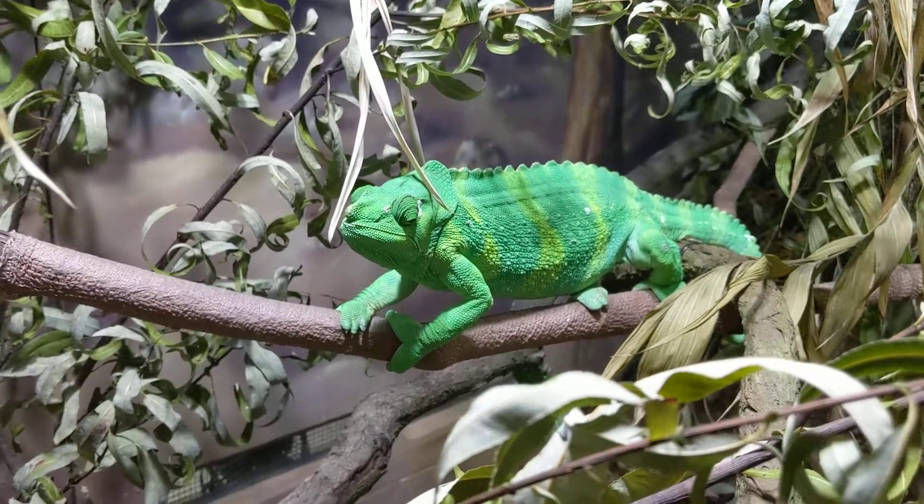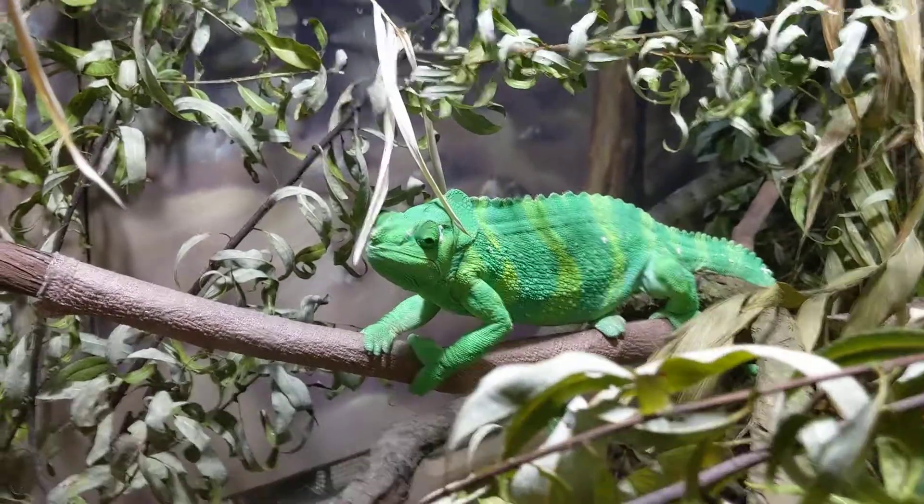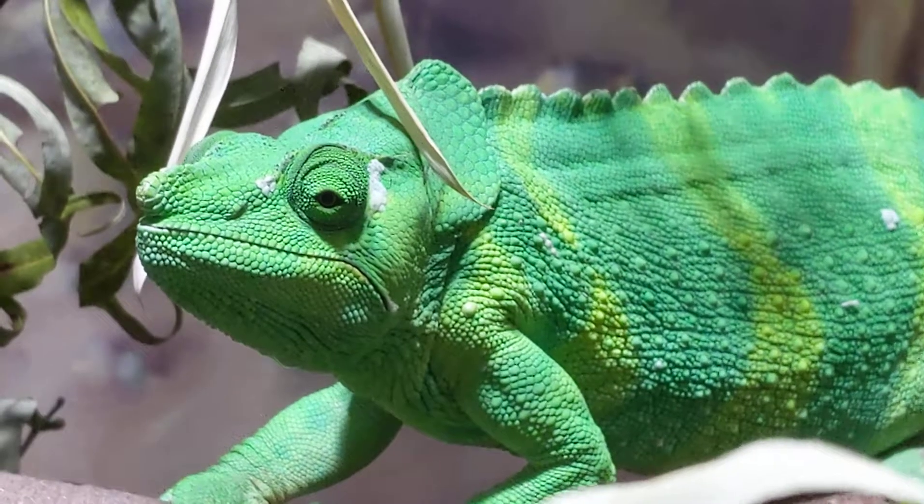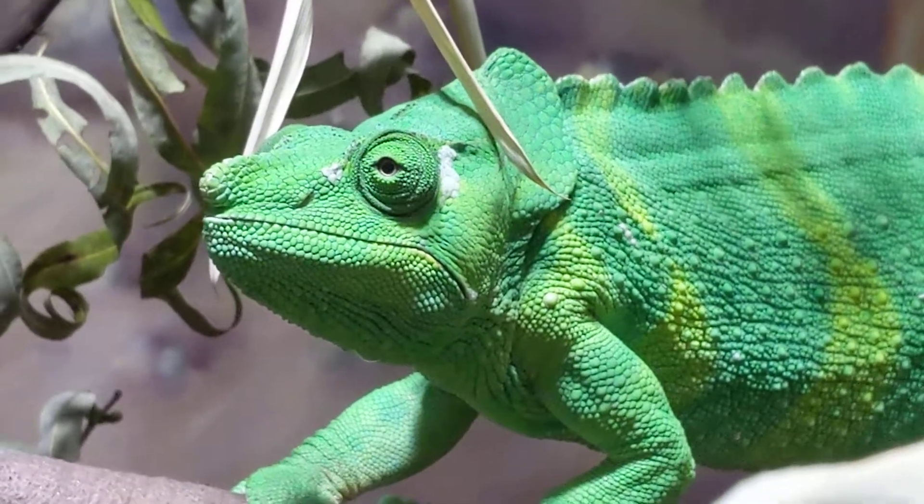Look at him. They just don't seem real. And he's got the extra skin over the eyes. Let's zoom in a little bit. Look at this. Wow. His body is almost like special little beads. Hey, beautiful boy.